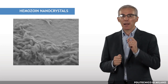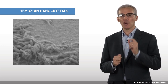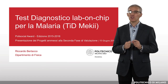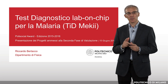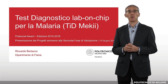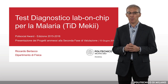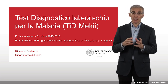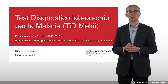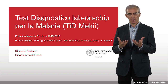If malaria-infected red blood cells are magnetic, that's my job, I thought. In June 2016, we got a grant from the PolySocial Award 2016 program, with a project for a malaria diagnostic test based on hemozoin crystals, which make infected red blood cells magnetic, thus allowing their magnetic separation and detection.